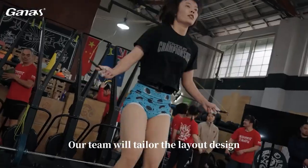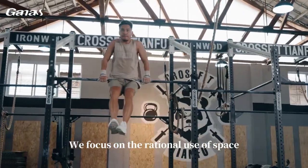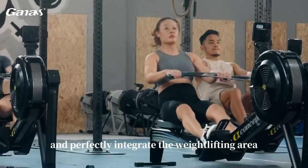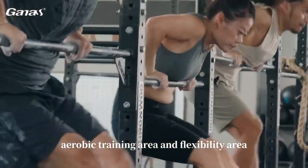Our team will tailor the layout design of the CrossFit gym for you. We focus on the rational use of space and perfectly integrate the weightlifting area, physical training area, aerobic training area, and flexibility area.